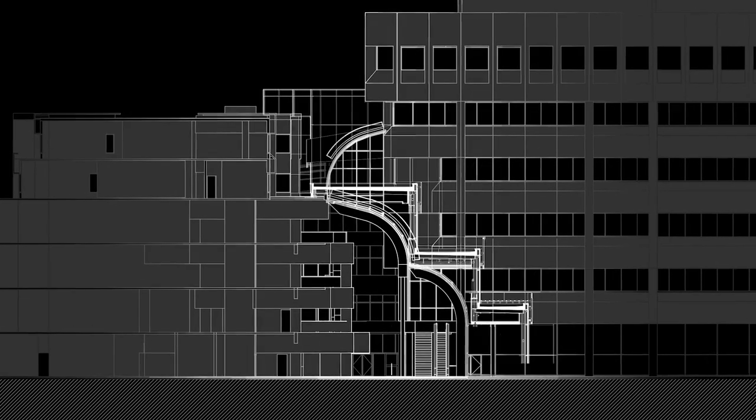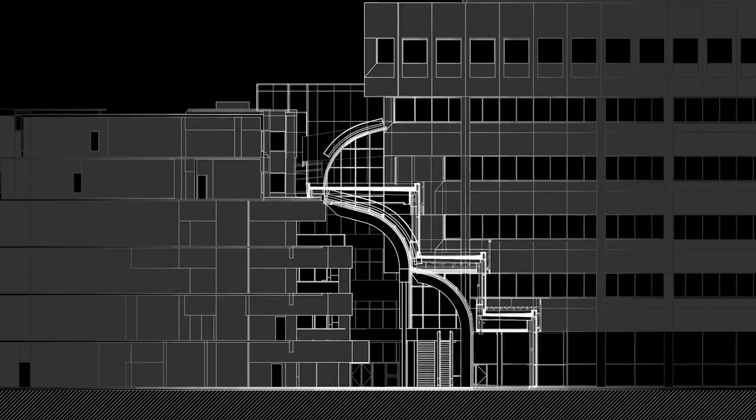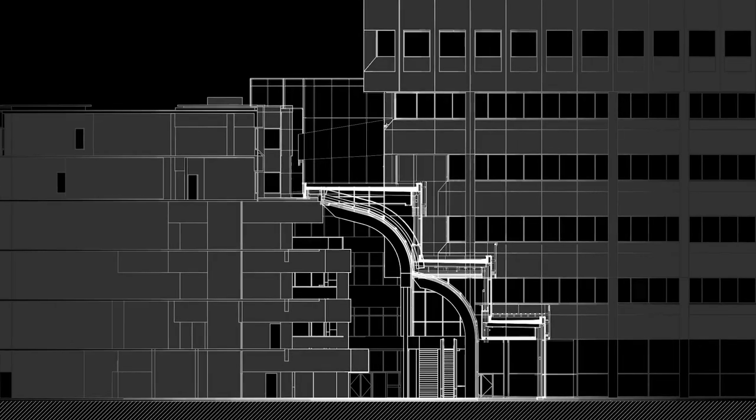That meant we had to design a concept where we built over the top of the existing galleria, and then at a point when the envelope was sealed, we were able to dismantle the old galleria from the inside.